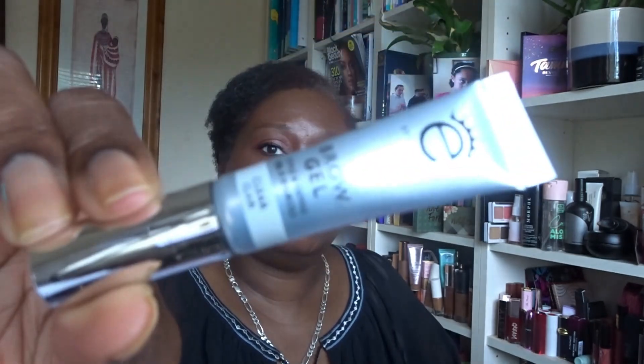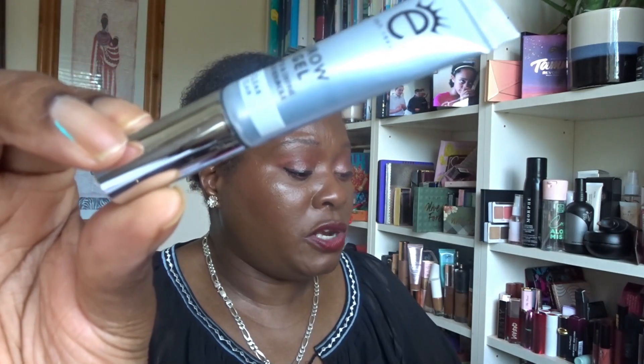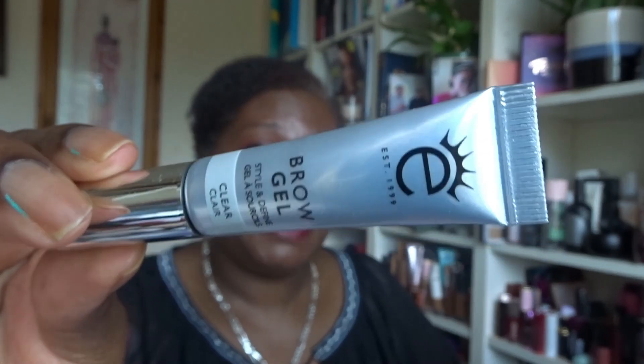Next is from Iko — a clear brow gel, 4ml. It locks brows in place with a waterproof, strong-hold setting gel designed to set brow hairs for up to 24 hours. Ingredients include magnolia bark extract and green tea leaf extract. I received a clear brow gel in last month's giveaway too, so this one is going straight into this month's giveaway box.